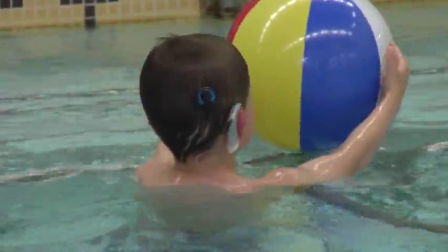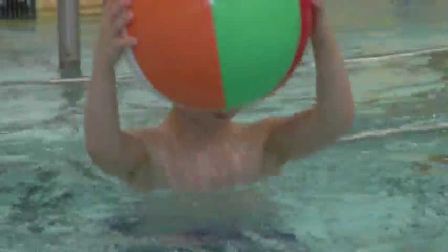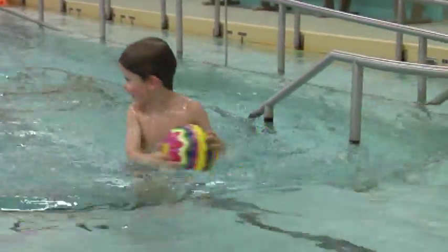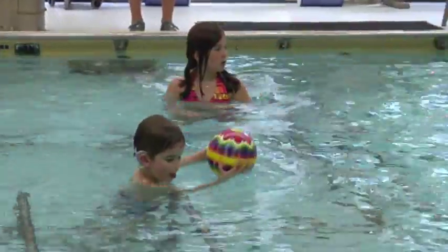Right now, when he goes swimming in the lake, he takes his ears off. But now this will enable him to go on the tube with his ears on and hear the laughter, the splashing, the screaming, the boat — that whole experience. Having a waterproof case for his implant where he can use it in the water is going to give us a little bit more security from a safety standpoint.